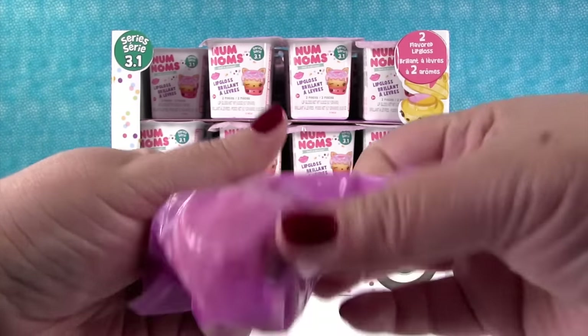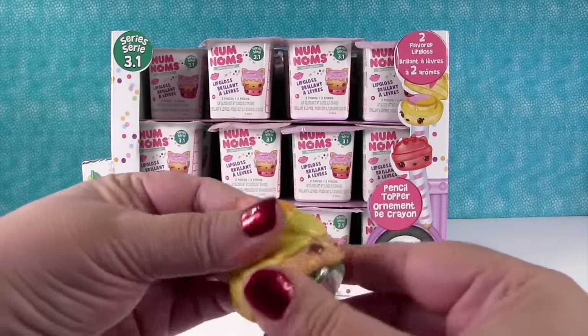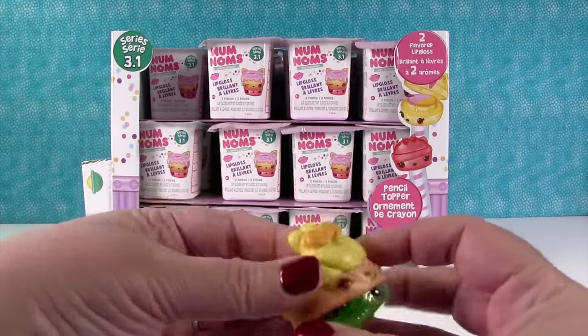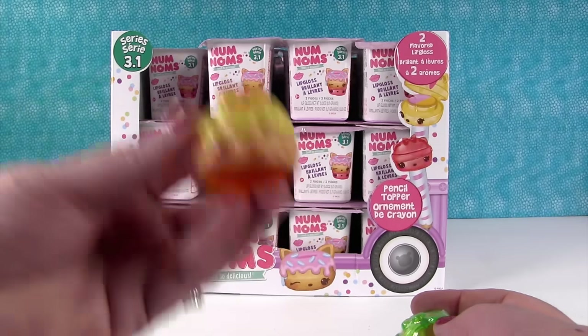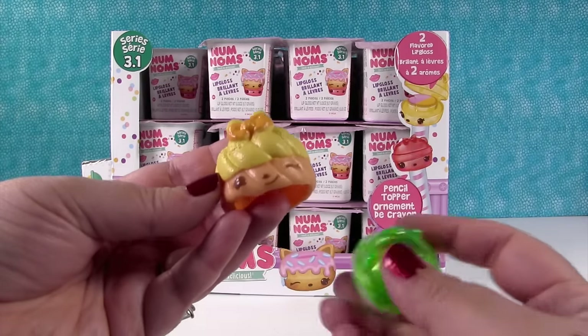Oh, this is cute. I don't know what it is — is it a donut Num? I think it's Corey Custard. Mmm, it smells good. Yeah, I think that's Corey Custard.